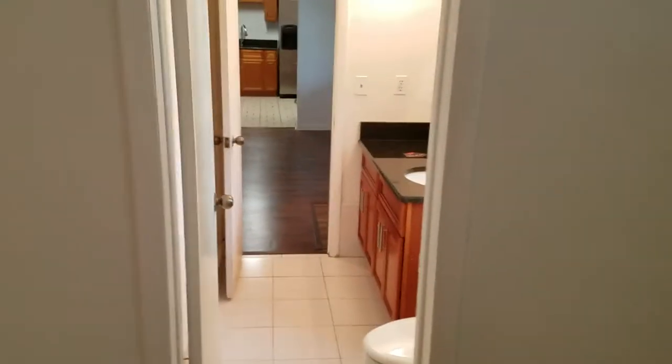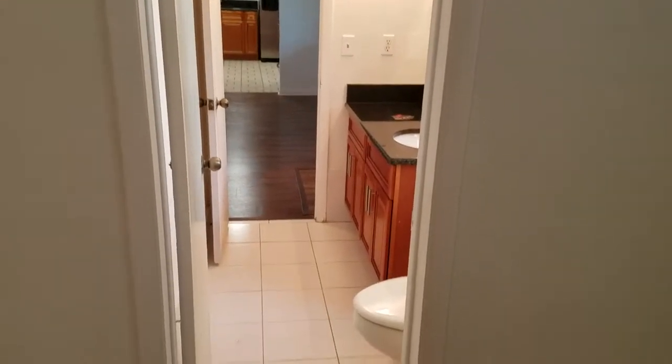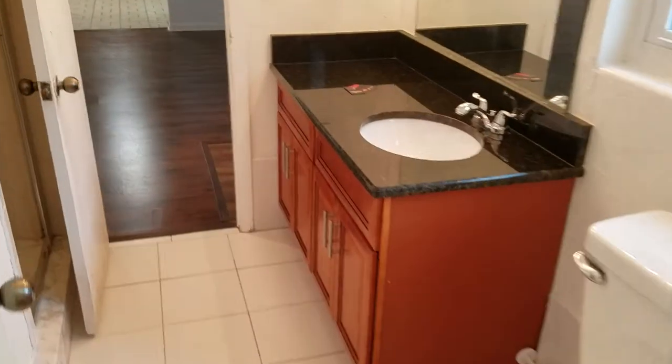And then we have what would be considered the master bedroom, which has its own bathroom, but it's more of a guest bathroom. As you can see, it leads straight through back out to the foyer. Same style vanity, granite countertops, and a standing shower.